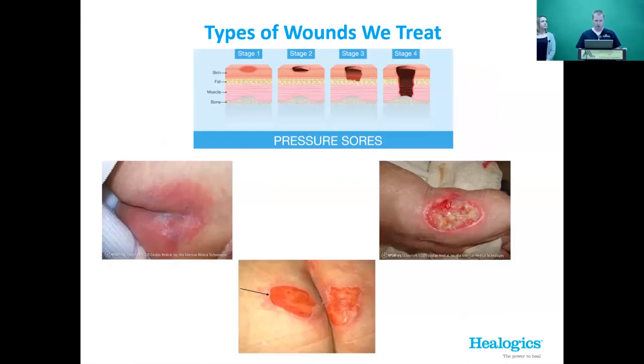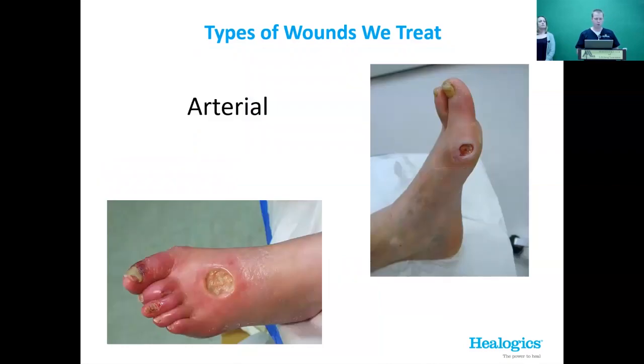Pressure ulcers — or bed sores — are slightly less frequent than diabetic ulcers in our clinic, but they present at every bit of severity along the way. Arterial ulcers come from problems with blood flow — peripheral vascular disease affecting delivery of blood to your extremity — and they have a characteristic punched-out appearance.